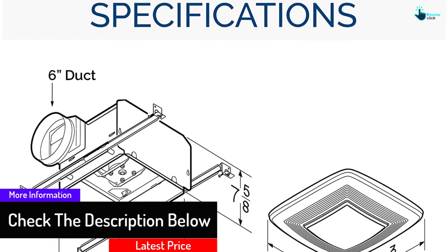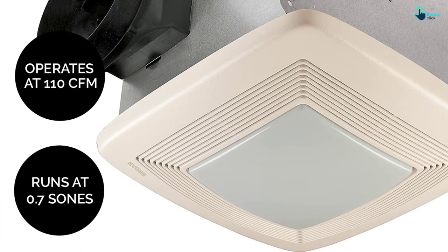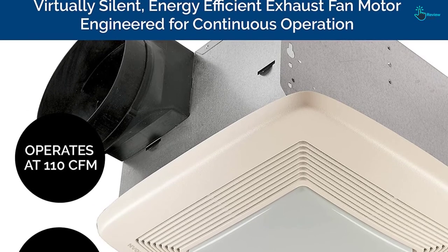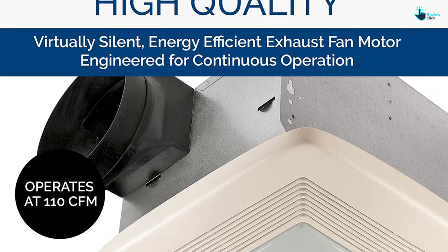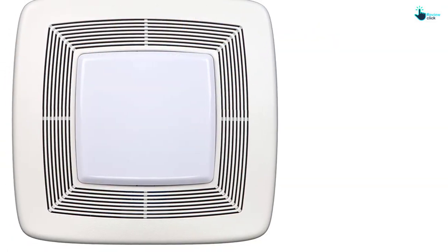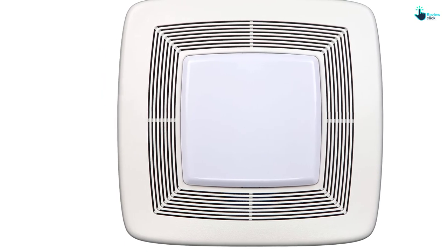Even when used in extreme bathroom conditions, the fan doesn't suffer from reduced performance. The decorative polymeric grille offers excellent blending with any ceiling. Installing this unit is superbly easy since it comes with a flexible duct. Despite the high performance, this exhaust is rated 0.7 sones, which is quieter than other fans.